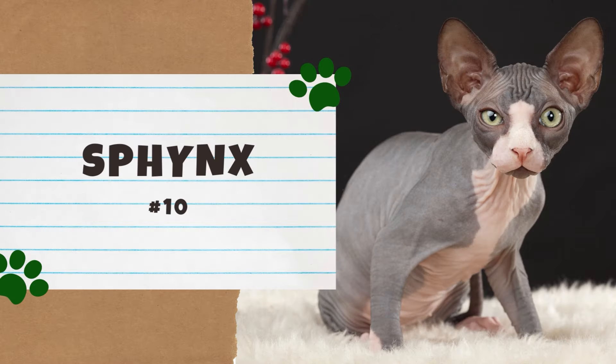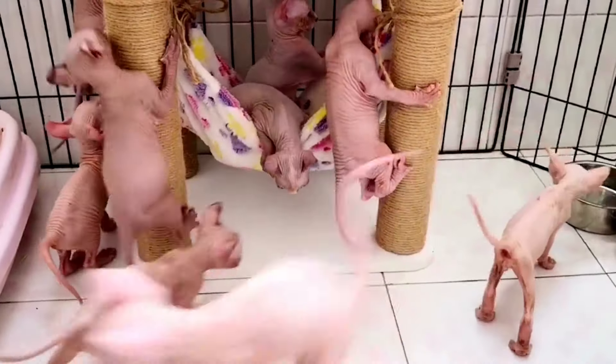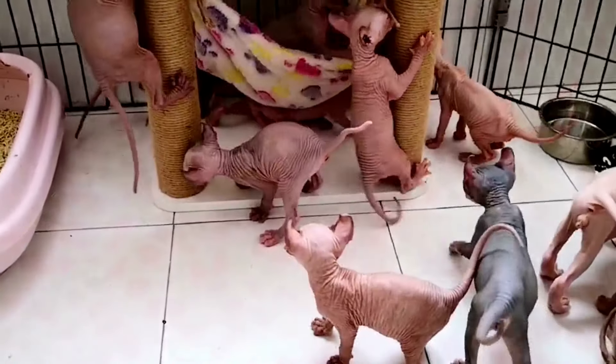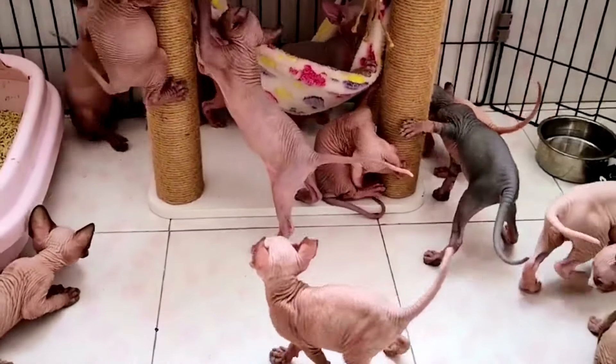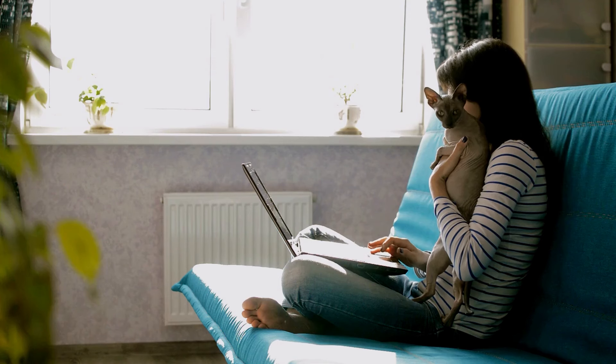Number 10: the Sphinx. The Sphinx is arguably one of the most recognizable cats thanks to its hairlessness. Some people with cat allergies can tolerate this breed. Although no cat is truly hypoallergenic, some breeds are less likely to trigger allergies than others, with the Sphinx being one of them.